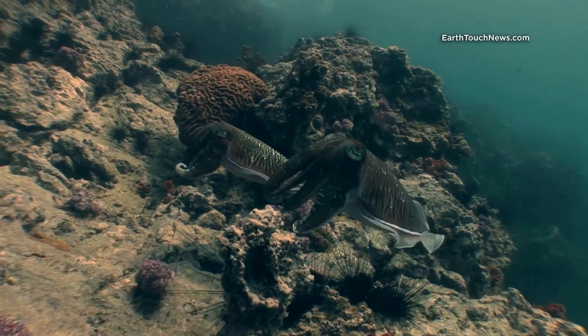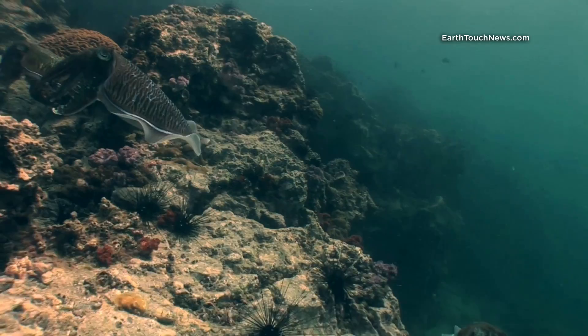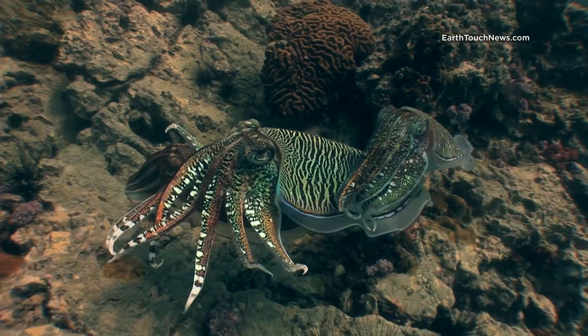I was surprised at first because normally they don't display this behaviour towards the camera, and then out of the corner of my eye I spotted the reason why. You can see just down here below them is another male. So basically the second male is trying to steal the female away.